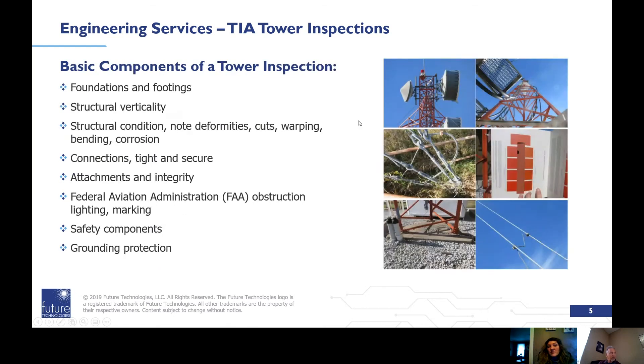The basic components of a tower inspection include: foundation footings, structural verticality, structural conditions — checking for deformities, cuts, warping, bending, and corrosion — connections to make sure they're tight and secure, attachments and their integrity, FAA lighting and obstruction markings, safety components, and grounding protection.